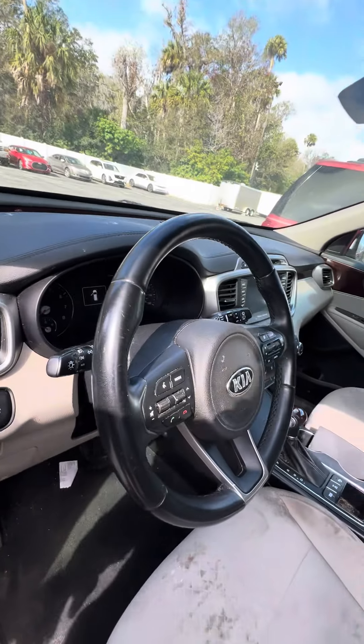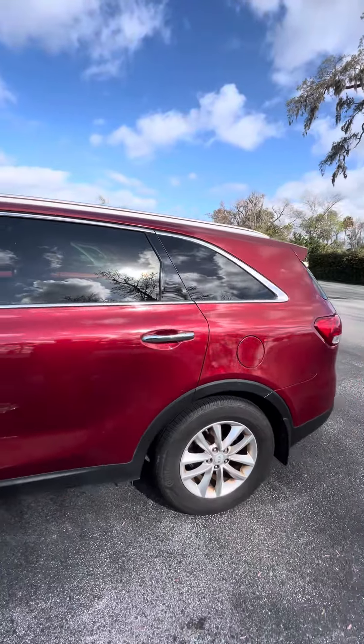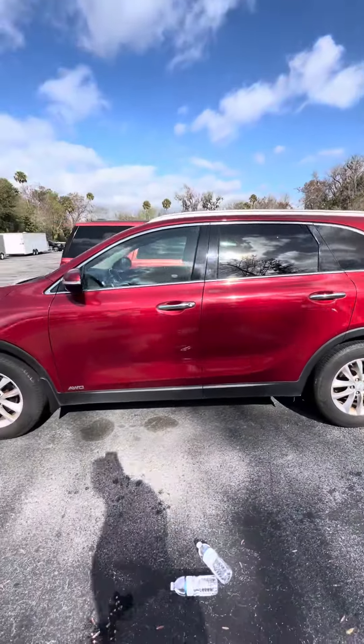Bluetooth controls on the steering wheel. Different driving modes. This is a 2017 Kia Sorento all-wheel drive.